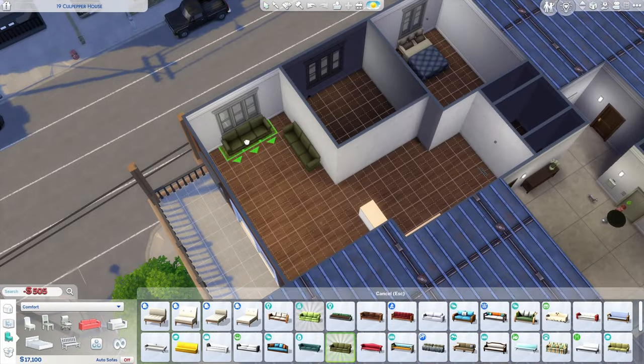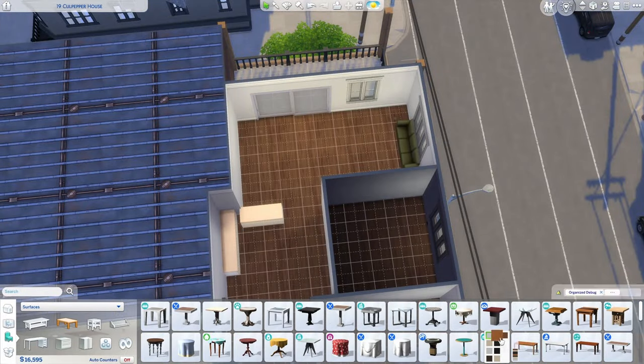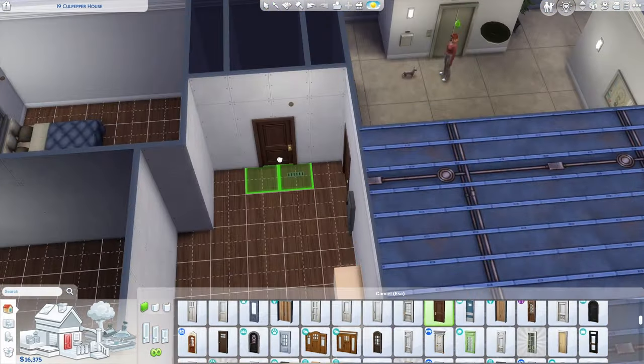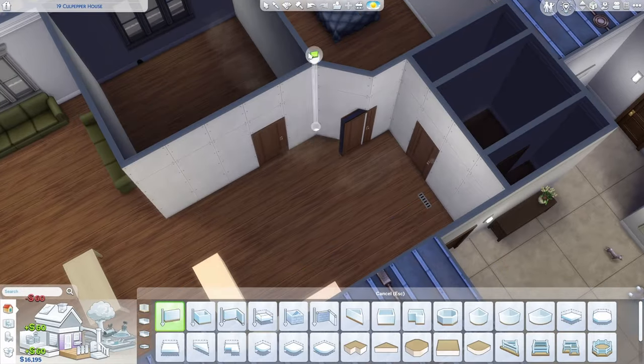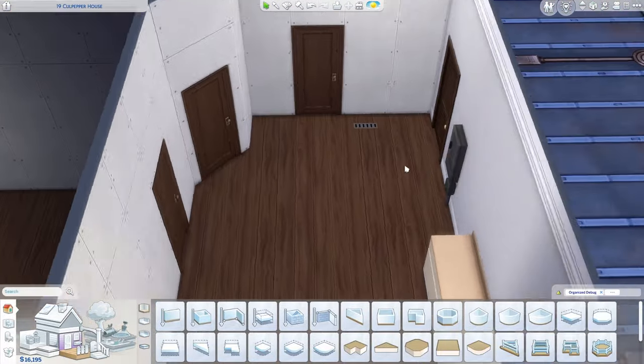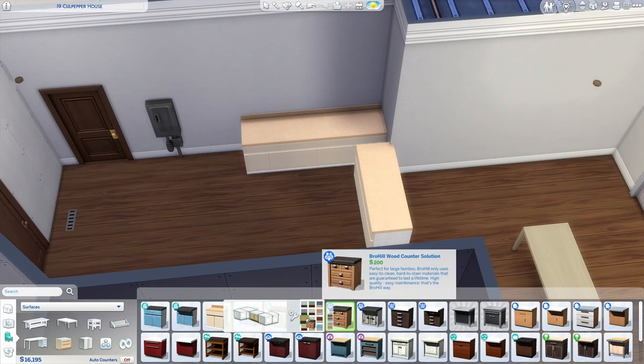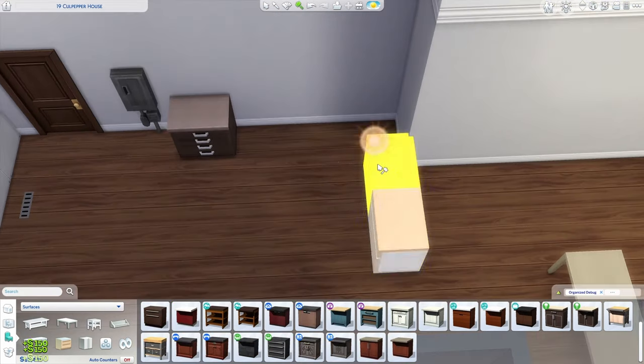We are using the 19 Culpepper apartment in San Myshuno for this build. I wanted a smaller apartment with a balcony to decorate, and this is really the only apartment that fits the bill. For this floor plan, there is one bedroom, one bathroom, and an office. It's just Demi living here with her dog and her hedgehog, and she's not very social, so this will suit her quite well.